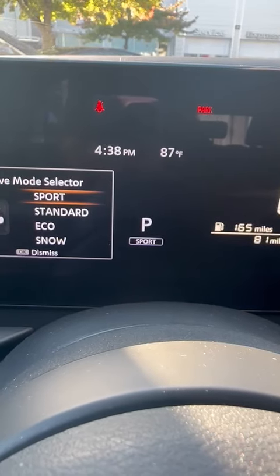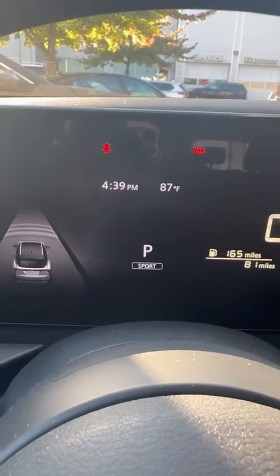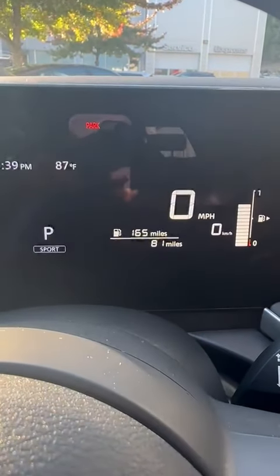Sport mode gives a little bit more oomph, a little bit more power, a little bit more juice. So when you're merging into lanes on the highway, it gives you your mileage per gas.